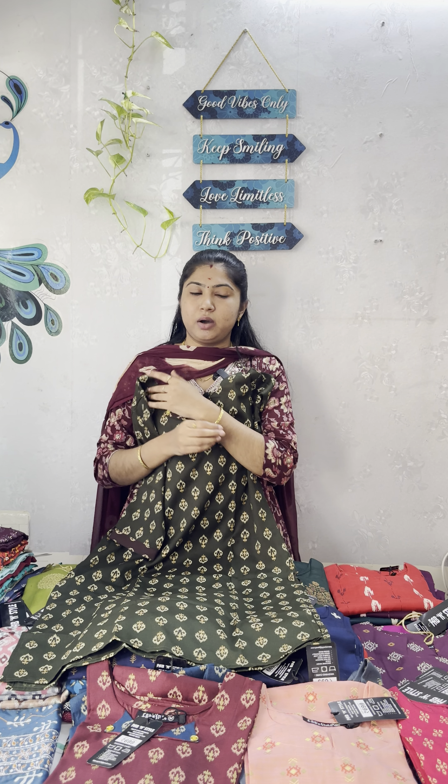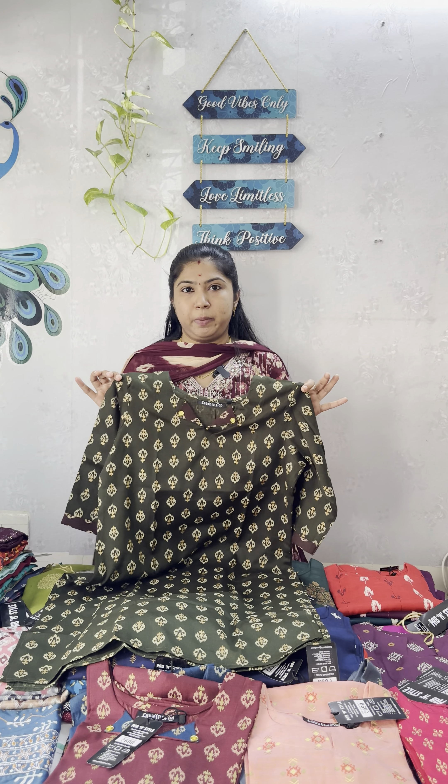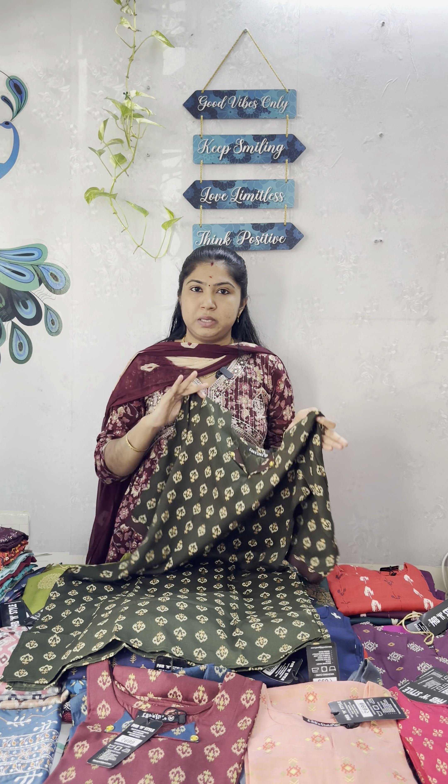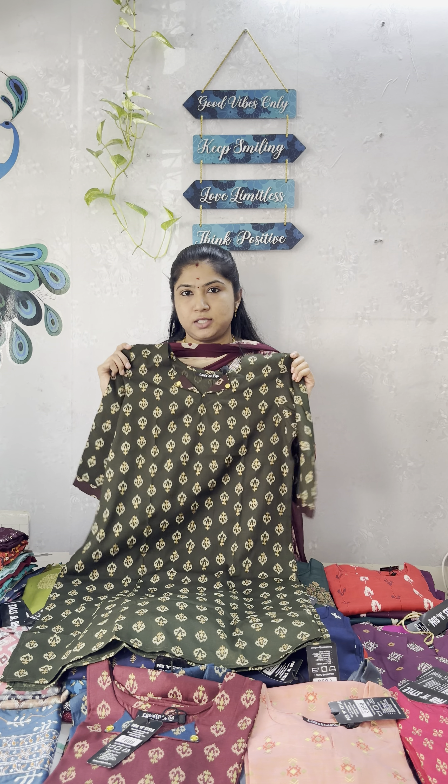If you have a booking available on WhatsApp, you can check available collections on Monday and Tuesday. Website booking is open till Monday evening. The price is 250 rupees plus shipping. Minimum 4 pieces for free shipping in Tamil Nadu; other states have 40 rupees shipping charges. For fewer than 4 pieces, Tamil Nadu shipping is 40 rupees and other states are 60 rupees.